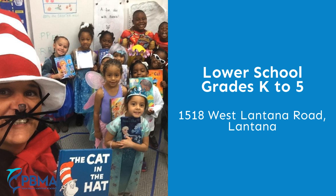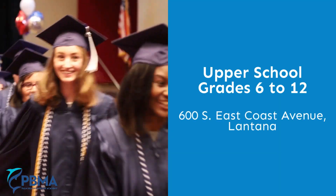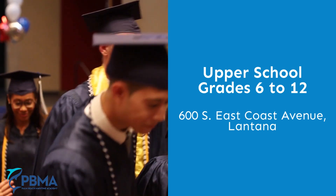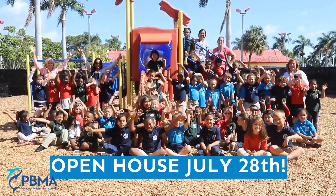Our lower school grades K to 5 is located at 1518 West Lantana Road, and our upper school grades 6 to 12 is located at 600 South East Coast Avenue. Both our campuses are in Lantana. Don't miss your chance Saturday July 28th to learn all about what the Palm Beach Maritime Academy has to offer you.